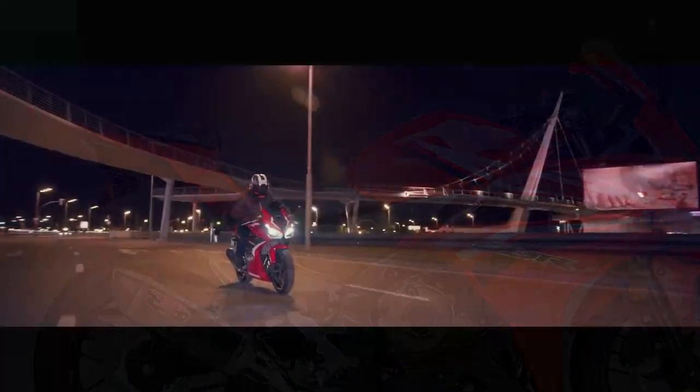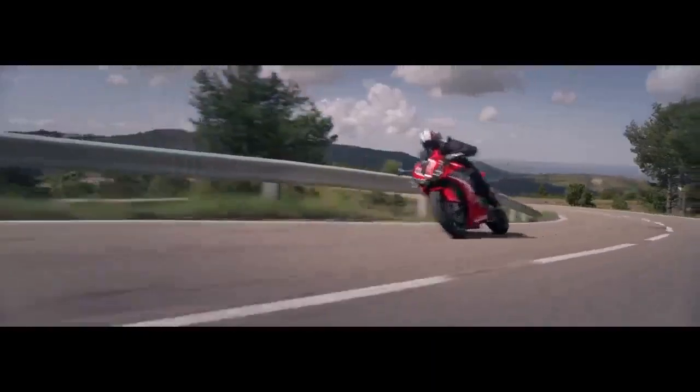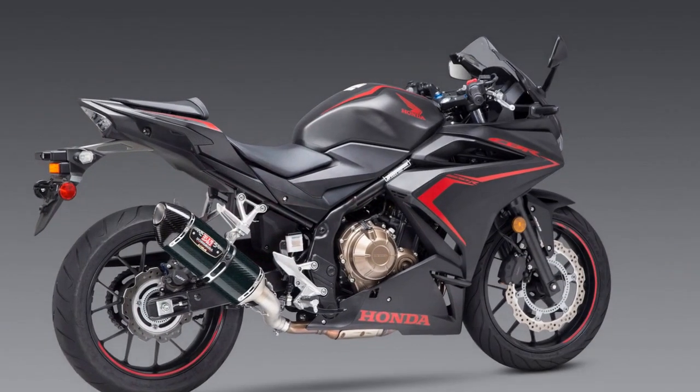Three, attractive design — the CBR 500R features an aggressive, sporty design with full fairings, dual headlights, and sharp lines that not only enhance its visual appeal, but also contribute to improved aerodynamics and wind protection.